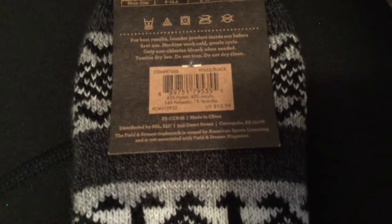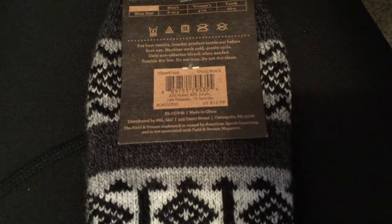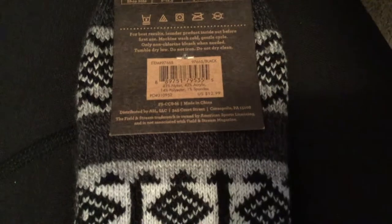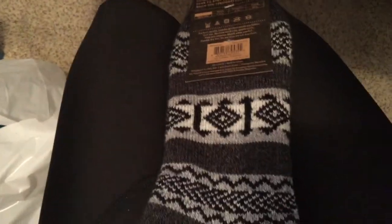This product is made in China, distributed by ASL LLC, 345 Port Street in Coraopolis, Pennsylvania 15108. The Field and Stream trademark is owned by American Sports Licensing and is not associated with Field and Stream magazine.